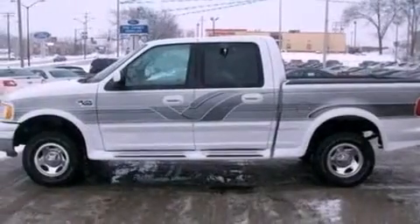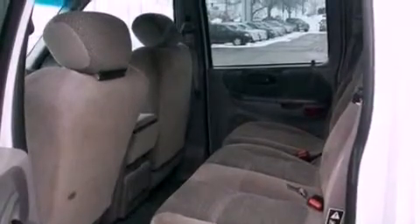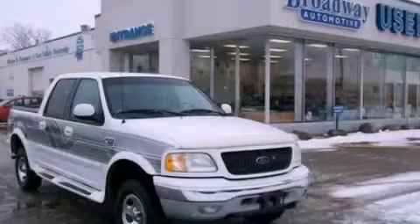Power-adjustable gas and brake pedals enable you to change their height and distance to fit your body, rather than you fitting to their positions. Stop by today and test drive this automobile for yourself.